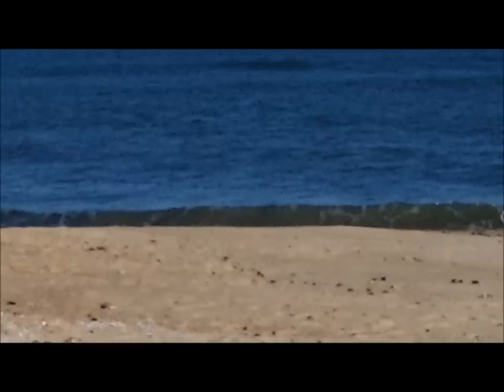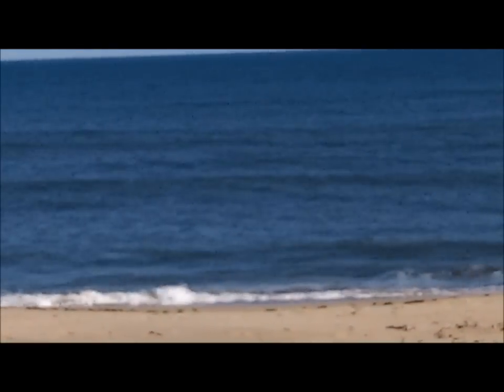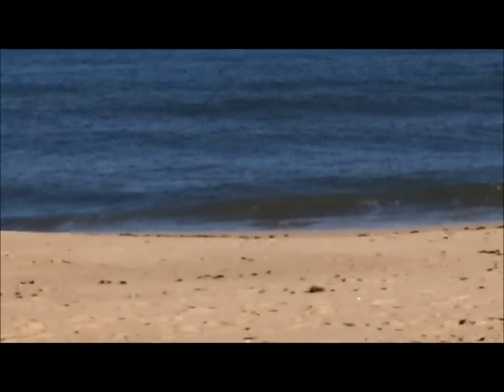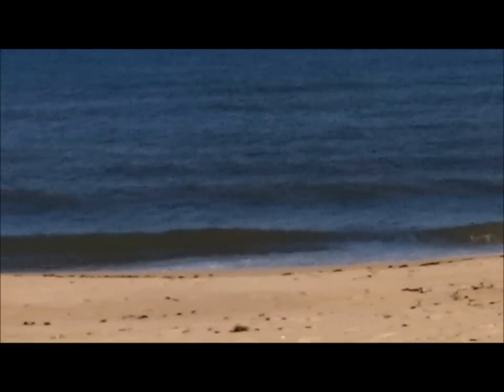I don't know if you can see them or not, but there's a small school of dolphin right there. See them? Two little pods of them. Naturally they've gone under now when I get the camera on. They're feeding on something.